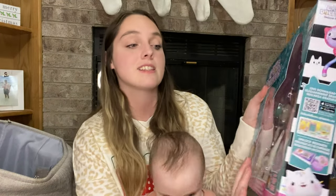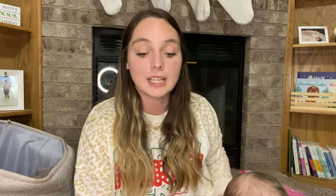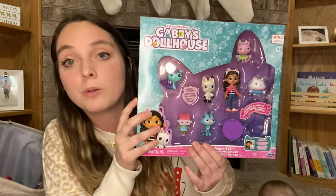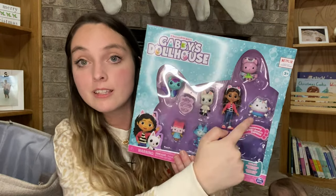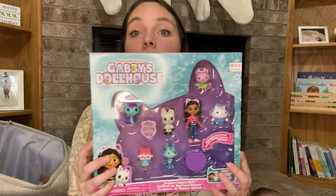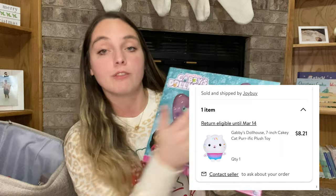The last thing is this big Gabby set that I bought specifically because she is obsessed with Cat-Rat — she talks about him all day and acts like she IS Cat-Rat. This set comes with Kitty Fairy, Cakey, another top favorite, Pandy, Cat-Rat number one, Baby Box, Mer Cat, and a Gabby and surprise accessories. I also have stuffed animals coming in the mail: Cat-Rat, Cakey, and Kitty Fairy versions — and my aunt Jamie got her the Mer Cat stuffed animal.